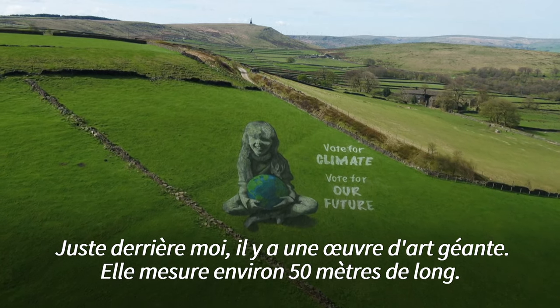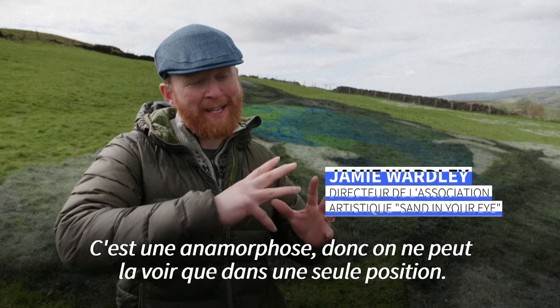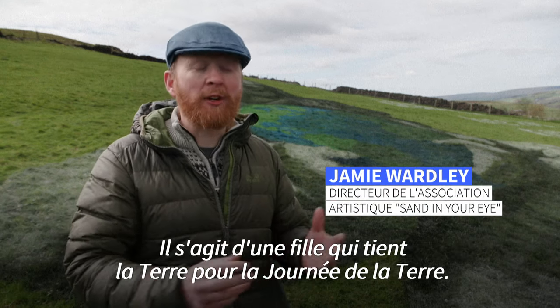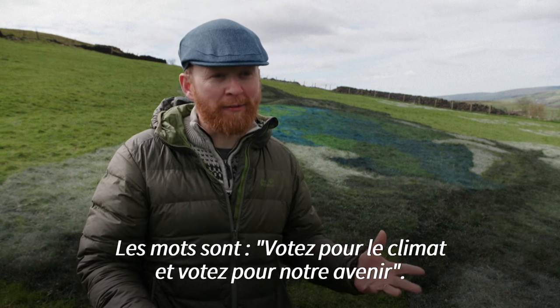Right behind me is a giant piece of artwork — it's like 50 metres long. It's anamorphic because it can only really be seen from one position. It's of a girl holding the earth for Earth Day, and the words are 'vote for climate, vote for our future.'